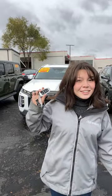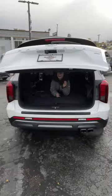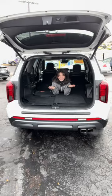Today is Trade-in Tuesday and we have our 2023 Hyundai Palisade behind us. Let's look at how much space is back here.